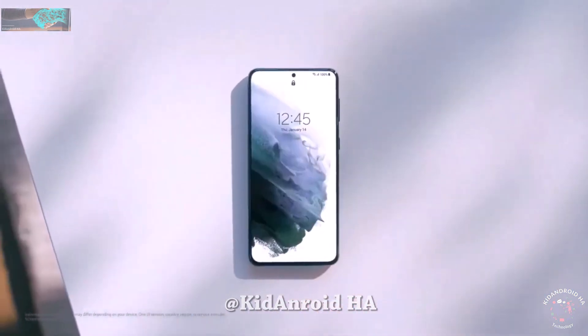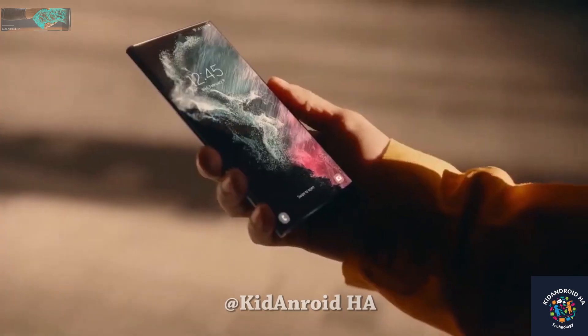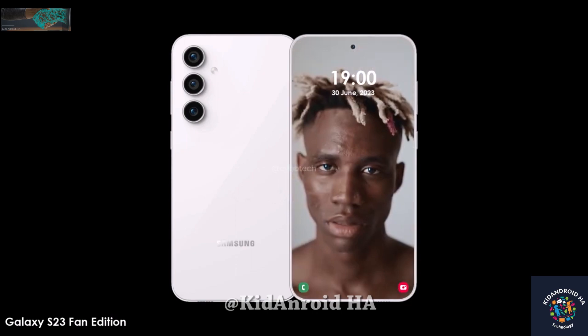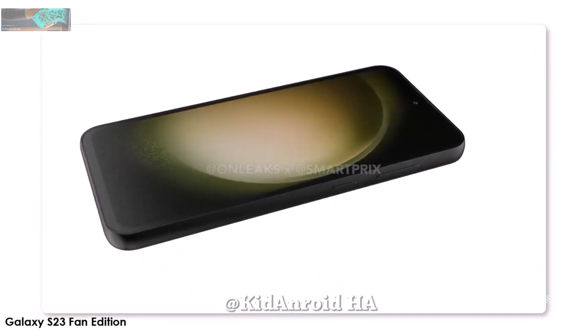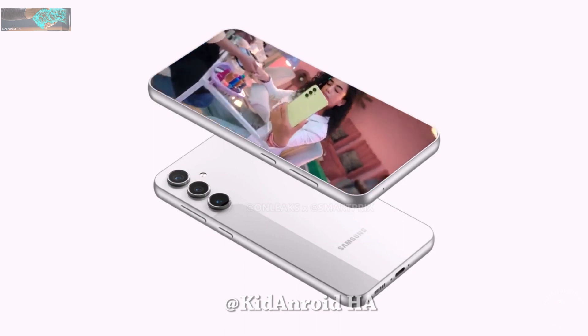Various reports, including one from Hanko Key, indicate that the Galaxy S23 FE is indeed in development. The phone's hardware details have been the subject of much discussion. Benchmark tests revealed that the Galaxy S23 FE was powered by an Exynos 2200 chipset, while the US variant featured the Snapdragon 8 Gen 1 — the same chip that powered the Galaxy S22 series.